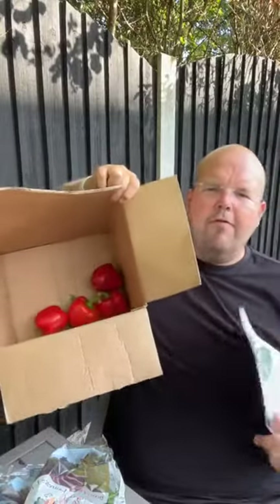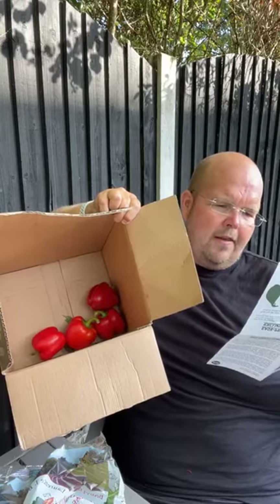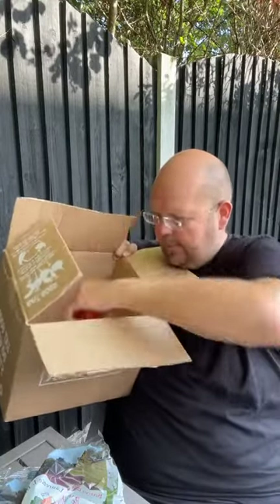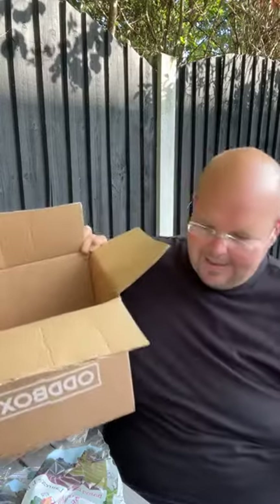And in the bottom here we have four red peppers from the Netherlands — too many, too odd. They are slightly out of shape, so that's why. So that is this week's Oddbox. I just love it because it's really quite random and it makes you eat foods that you wouldn't normally eat and put them into different recipes. So as I said, if you go to oddbox.co.uk there's a link there to get £10 off your first box.